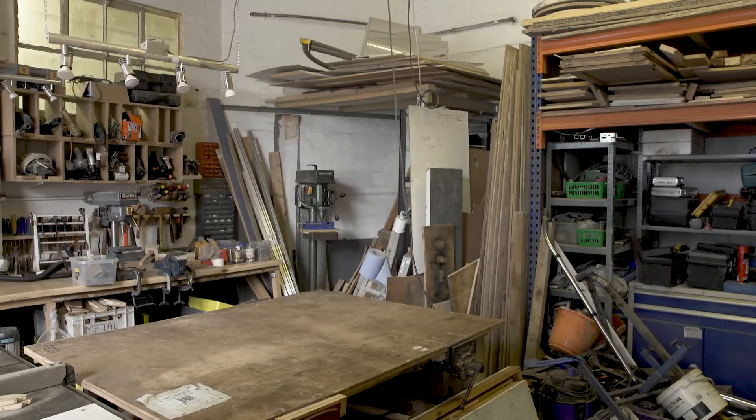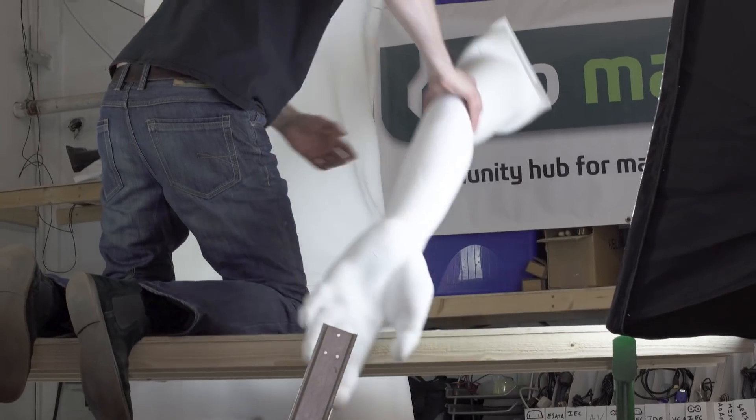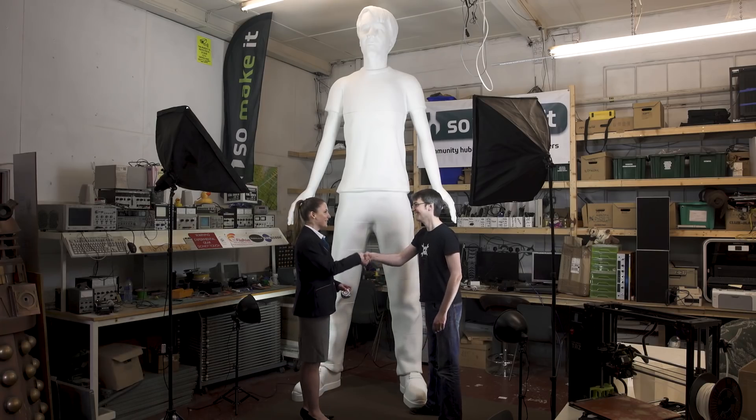I've been making things since I was a child. My parents used to have to ration sellotape and I used to make lots of things out of cardboard. I've been building robots and things like that since about 2004, trying to build walking robots, and more recently in the last five years or so I've had 3D printing.